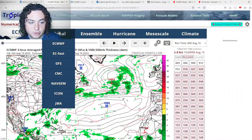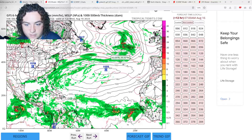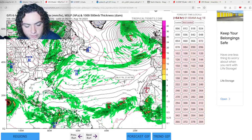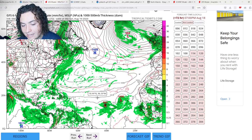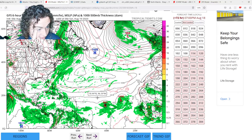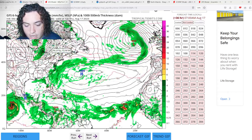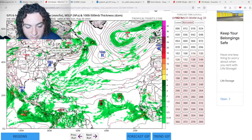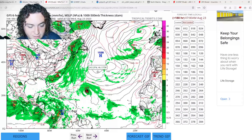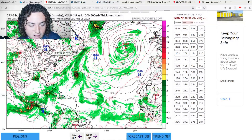The GFS at the 0Z run has both systems organizing. It actually has the Atlantic wave strengthening into a hurricane by three days out, which is a bit outlandish since it's still at a 50% chance of formation. I don't think it's organizing fast enough to rapidly intensify that way. The GFS has it strengthening to a category two hurricane before it approaches the Azores high and gets pushed out to sea.